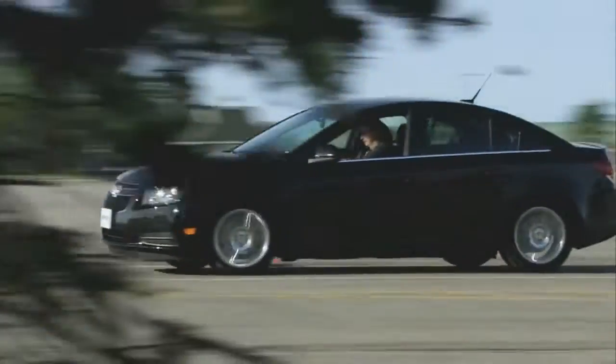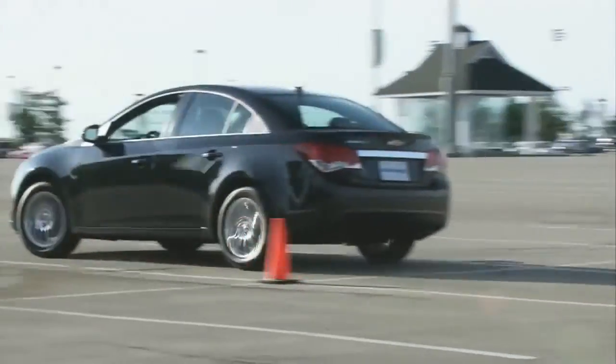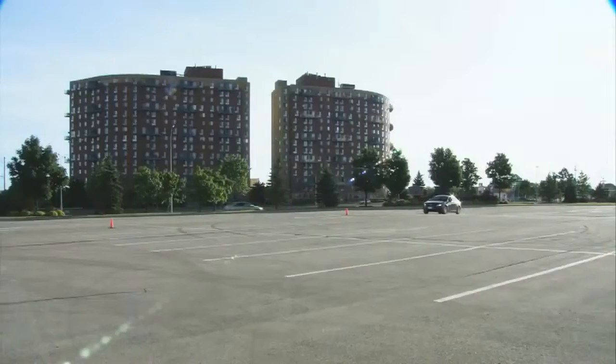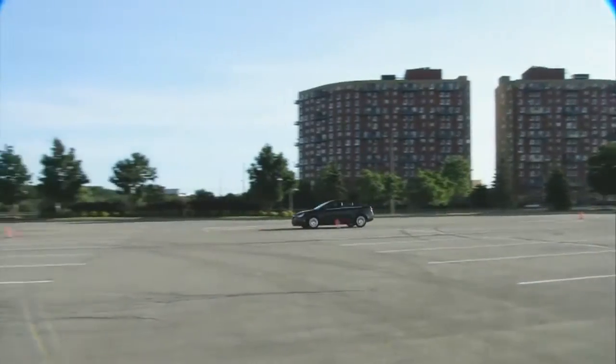These numbers deliver on the promise of performance. The Eco hustles to 100 km/h in under 10 seconds, and it completes the more important 80-to-120 passing move in 7.4 seconds.